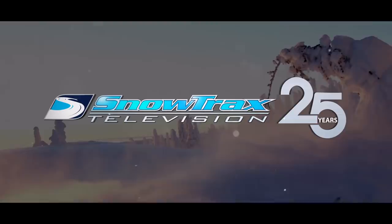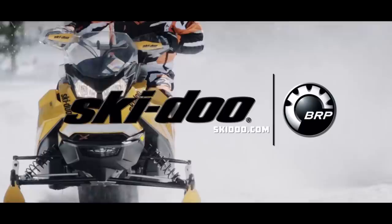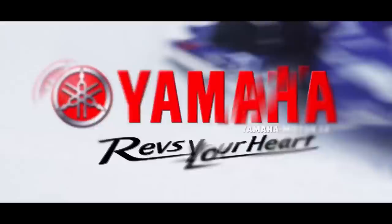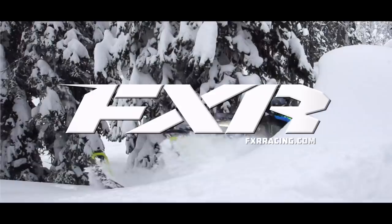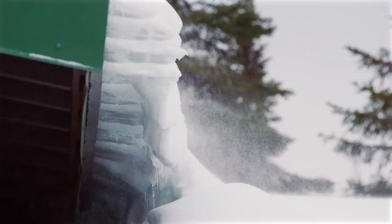Snowtrax is sponsored by Ski-Doo Snowmobiles — experience that Ski-Doo feeling. Yamaha conquers snow. And by FXR Racing — maximum versatility for all conditions.